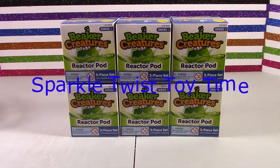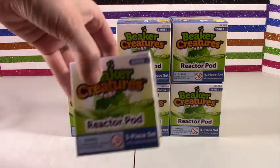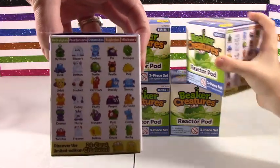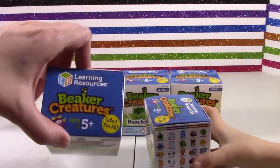Hi there! Welcome to another episode of Sparkle Twist Toy Time and today we have Beaker Creatures! These little cute things come in reactor pods. Here is the little box and there are all these cool little interesting creatures you can get. They're little science creatures. This is Series 1 and it's a little learning resources set.